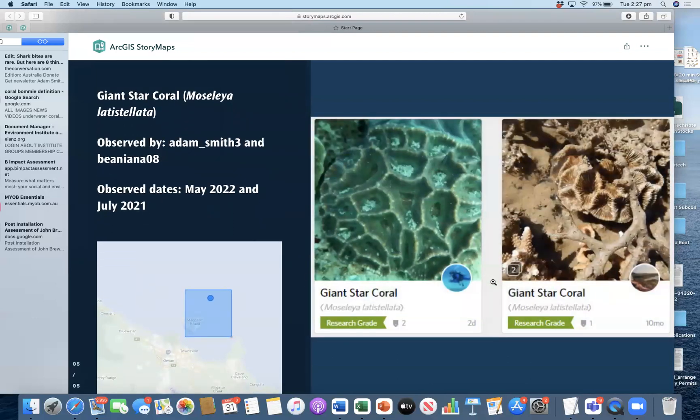Another one we'd like to point out is the giant star coral. This is interesting because it's a fairly uncommon genus seen around here, and it was observed quite recently within the last month. It also shows that whether you're in the water snorkeling, scuba diving, fishing, or just walking along the beach, you can see the same species of coral was found and has been high enough quality to be research grade. So anywhere that you are, you can help participate in this project.